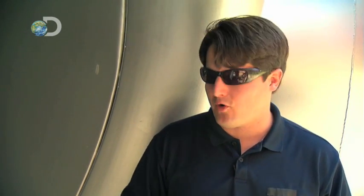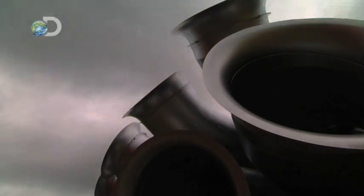The hurricane simulator is an experimental means to create severe wind and wind-driven rain, so they can test buildings, utilities, and even the landscaping around your home. Today they'll dial up a category 2 storm with wind speeds in excess of 100 miles per hour.